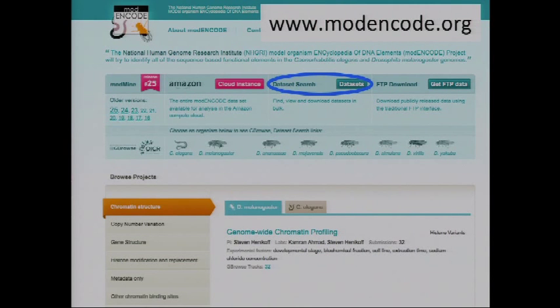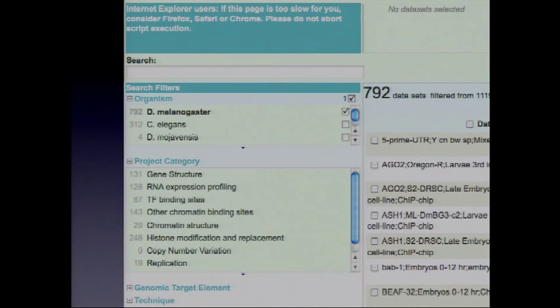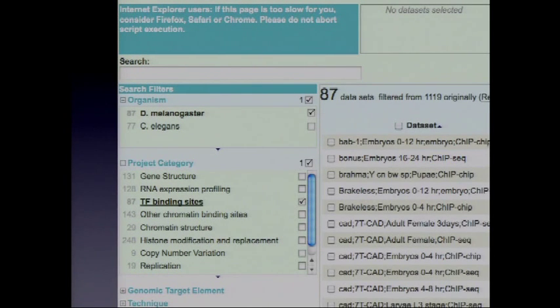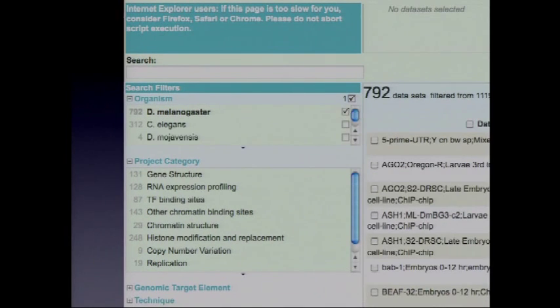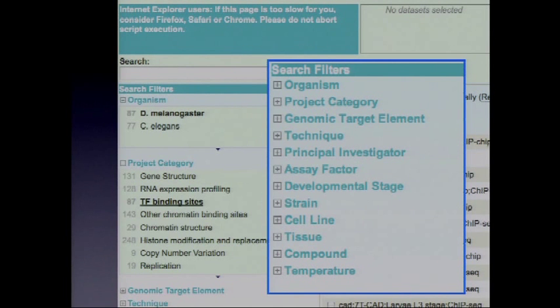The front-end portal Elise mentioned is moderncode.org, with a number of different tools. Starting with the dataset search — a faceted browser — you can explore what data is available without knowing what's been produced. For instance, there's a list of organisms; clicking on melanogaster shows 792 Drosophila datasets. Selecting transcription factor binding sites narrows that to 87 datasets. As you make any selection, the other numbers adjust. You can facet by many categories: principal investigator, cell line or tissue, temperature, developmental stage, and so on.